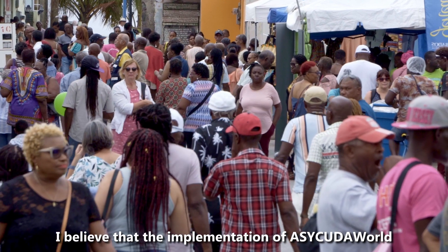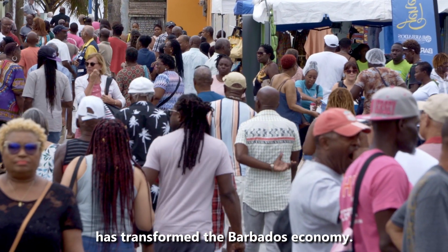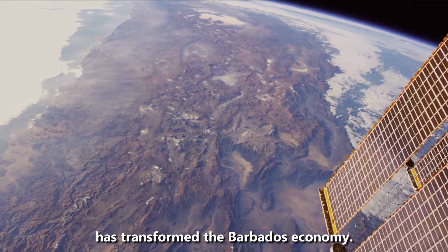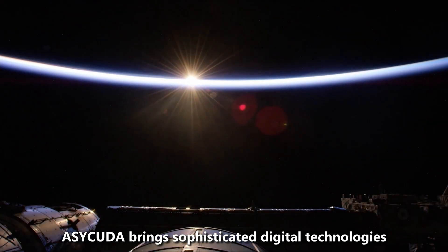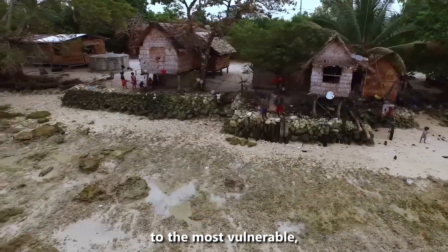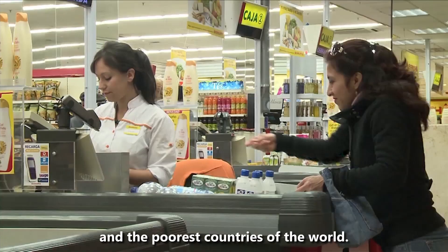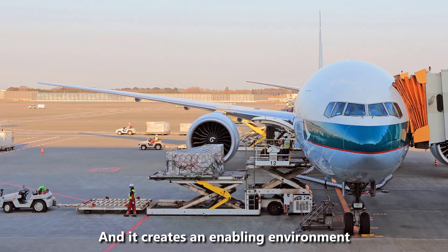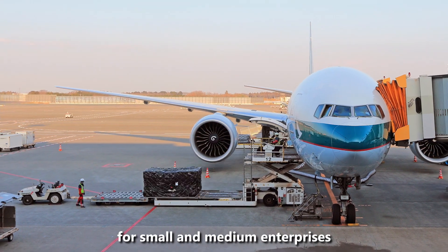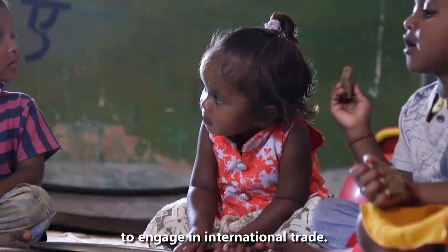I believe that the implementation of ASYCUDA World and the collaboration of UNCTAD has transformed the environment's economy. ASYCUDA brings sophisticated digital technologies to the most vulnerable and the poorest countries of the world, and it creates an enabling environment for small and medium enterprises to engage in international trade. And by doing that, we are creating prosperity.